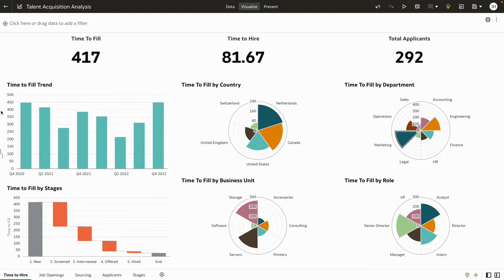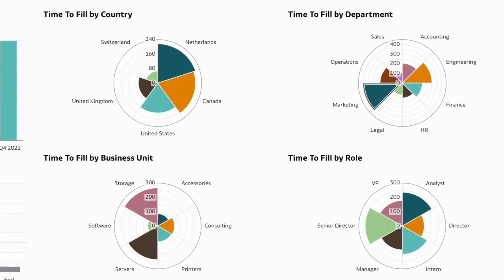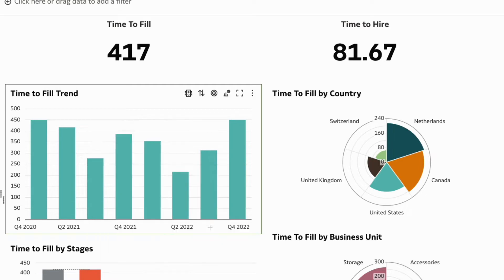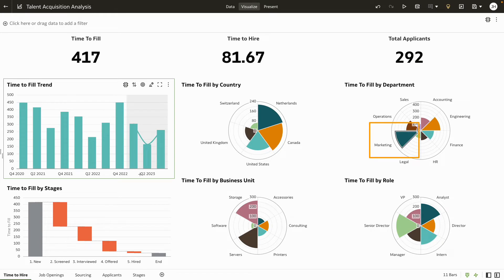Consulting the time to fill dashboard, you see a bird's eye view of the time taken to fill open jobs across location, department, role, business unit, and so on. You can even forecast trends over the next quarter if needed. You note that the marketing department is taking longer to fill.